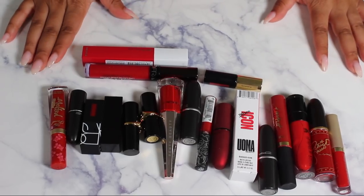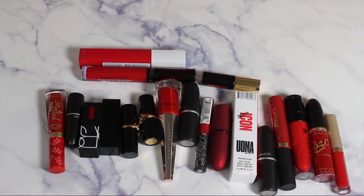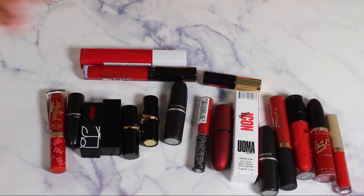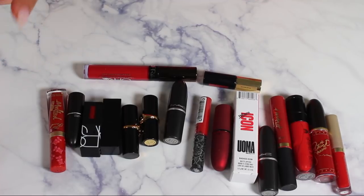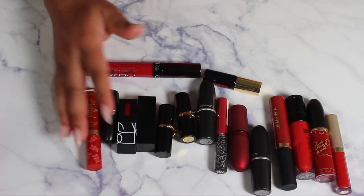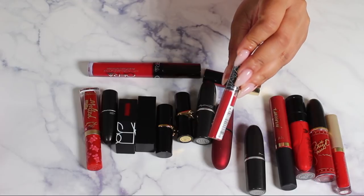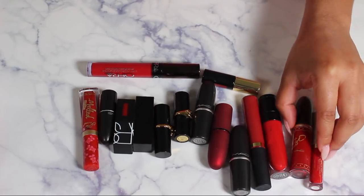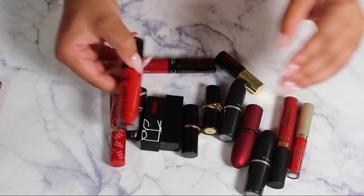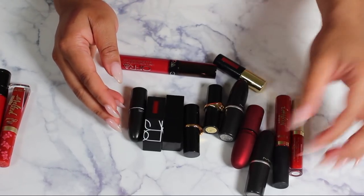These are the reds — I am so nervous right now. The Fenty Beauty red I'm definitely keeping, definitely keeping this Maybelline Matte Ink, and this Uoma Beauty — still in the box — she's a keeper. The Kat Von D in Outlaw is brand new but I'm not going to open it so I'll let that go. Love this Patrick Star and MAC liquid lipstick, this Wet n Wild liquid lipstick, and this Too Faced Melted Matte.